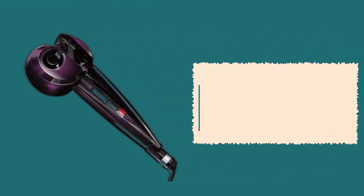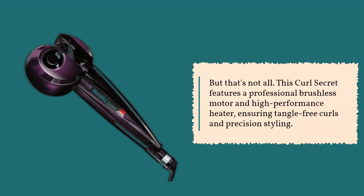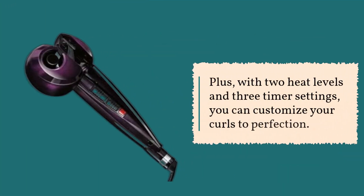But that's not all. This Curl Secret features a professional brushless motor and high-performance heater, ensuring tangle-free curls and precision styling. Plus, with two heat levels and three timer settings, you can customize your curls to perfection.